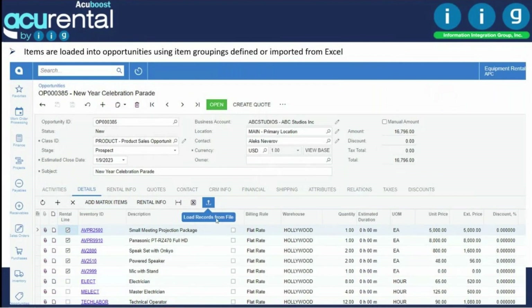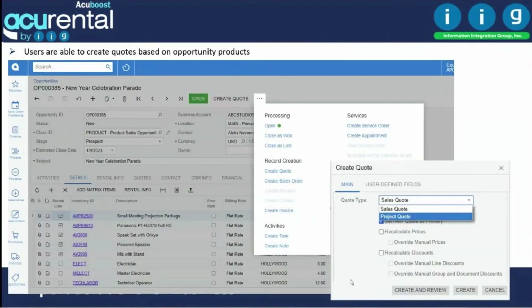From the opportunity, you can load items — from Excel, from a template order, or directly from inventory. If you have a CAD system, you know what parts are going to be used and can load them from here. The opportunity ends up containing all the items, and from there you can create a quotation.